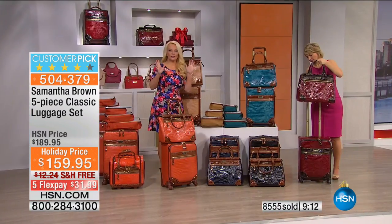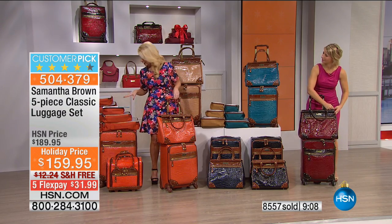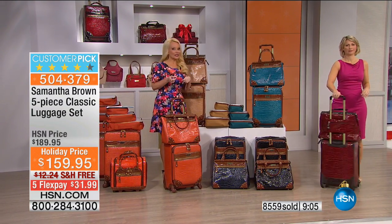If you need the bigger bags — the 28-inch, 25-inch, or 21-inch — we have those at 10% off today if you're buying this five-piece set. So if you want to build out your luggage family, ask about that item number.